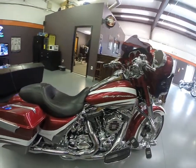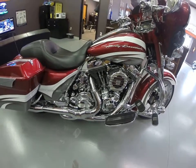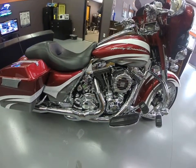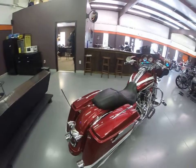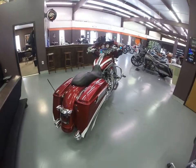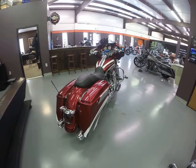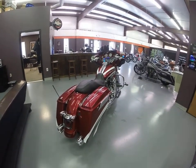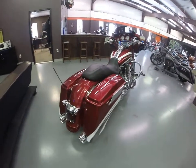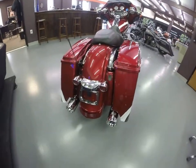True dual Vance & Hines exhaust — it's a full system, as you can see it's got the X-pipe. We actually put some CVO bags on this motorcycle just to kind of set it off a little bit, and as you can see it looks absolutely incredible.